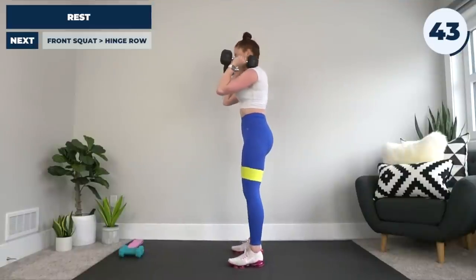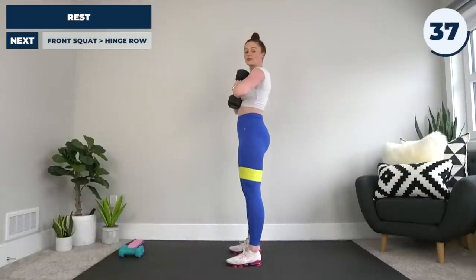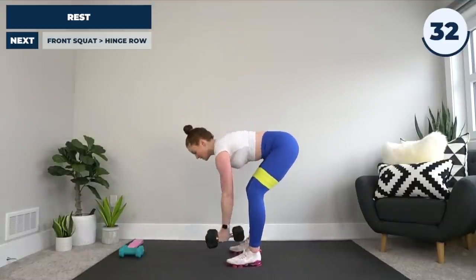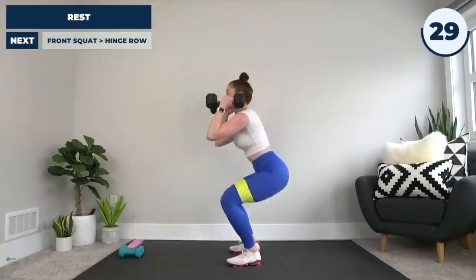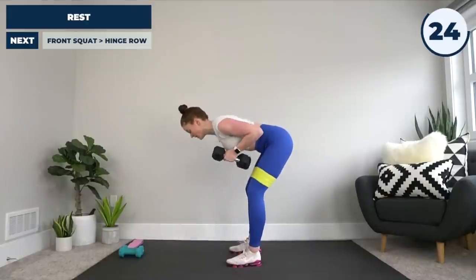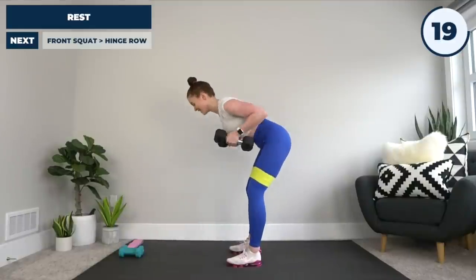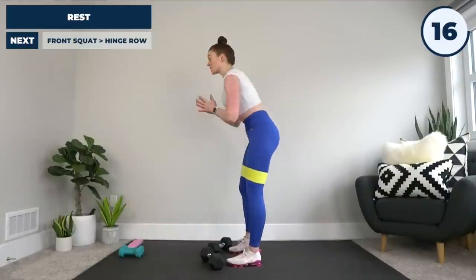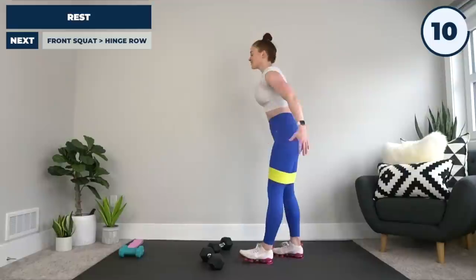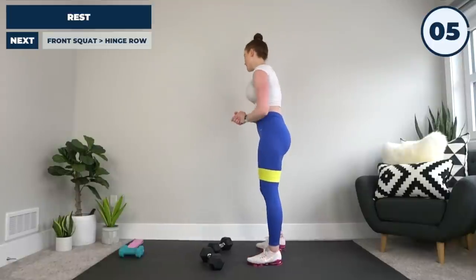Dumbbells up in front of our shoulders, core nice and tight, standing tall. Squat, come back up — hold those dumbbells tight to your chest, you'll feel your chest muscles. Sit back at the hips, row, bring it back up. So the pattern is: squat, hinge, row, hinge, squat, hinge, row, hinge — just like that. You're really going to feel this in everything from your glutes to your thighs to your chest to your back. Everything is going to be engaged. Keep it tight, keep it fast, keep it controlled. Drop weight if you need to.